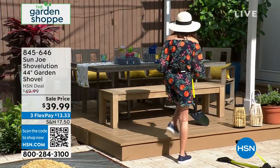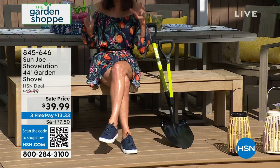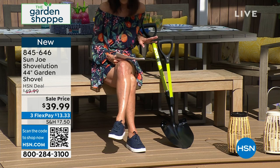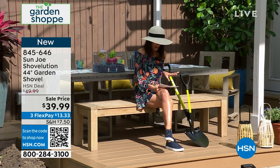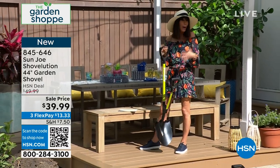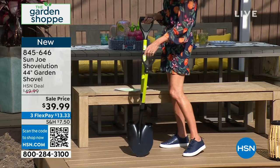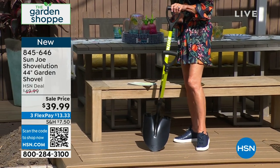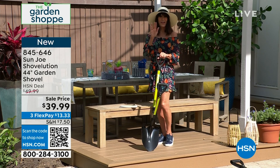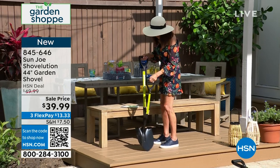We're going to start off the hour with our very first item — actually, this is brand new. For anyone out there who's been looking for the perfect shovel, you're looking at it right now. It's from Sun Joe and it's the Shovelution. It is a 44-inch garden tool, and what you'll notice is that it has an additional helper handle that basically serves as a fulcrum, giving you even more support as you use it. Available today at only $39.99, from $49.99. This is brand new — your very first opportunity. I'm going to bring in my special guest Bobby Milken, who's going to tell us more about this.